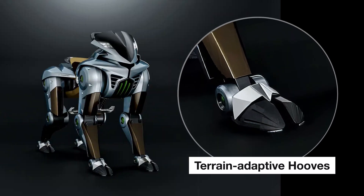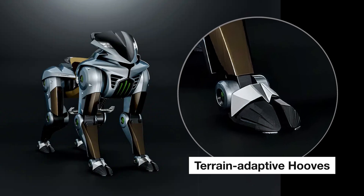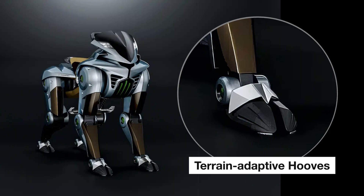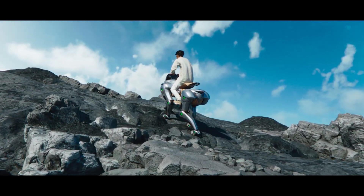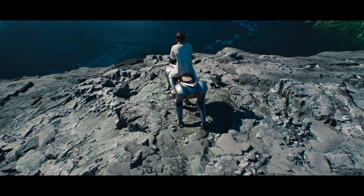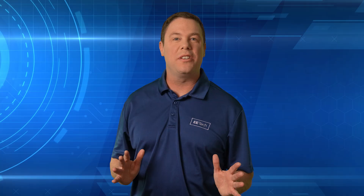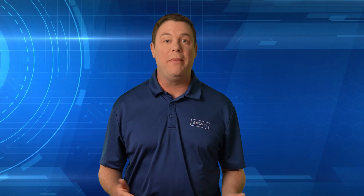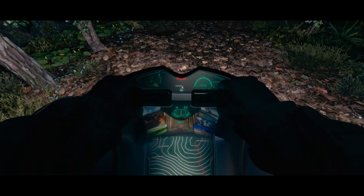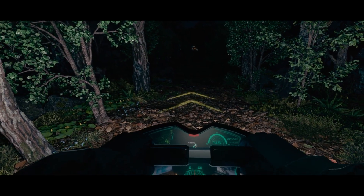Corleo also features terrain-adaptive hooves. These split rubber hooves resemble those of mountain goats and provide traction and stability on diverse surfaces, such as grasslands and rocky paths. Its streamlined body is robust and built from carbon and metal materials for strength and agility. Corleo is also rider-responsive, adjusting to body movements to support balance. Riders keep informed with a HUD that shows key system data like navigation, hydrogen levels, and weight distribution.